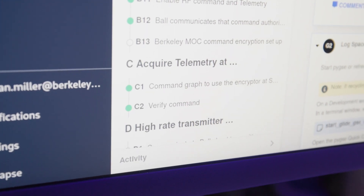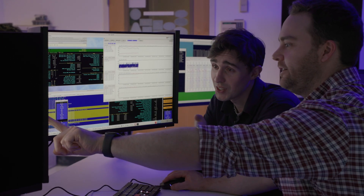Some of the conditional logic that can be added to procedures is really helpful, especially for more complex or high-risk procedures. Being able to have a step in a procedure be skipped or be required based off the results of a previous step or a previous telemetry check is super useful.